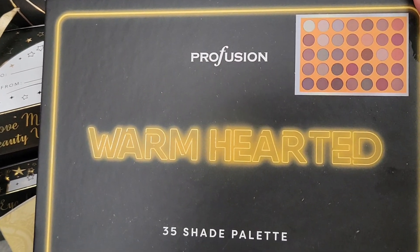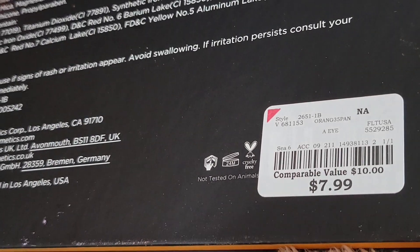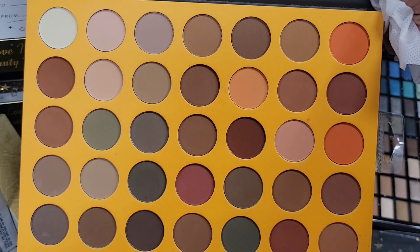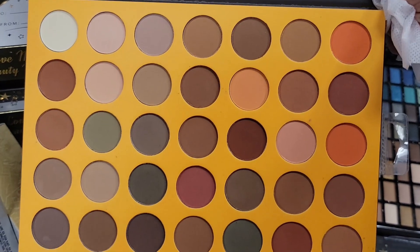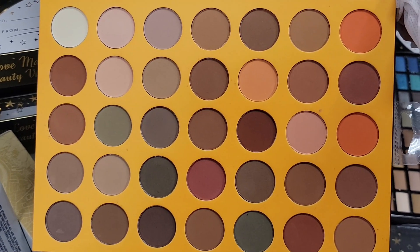I found the Profusion Heart Warm Hearted palette for $7.99. Look at the beautiful shades — every single shade is a matte, just beautiful.